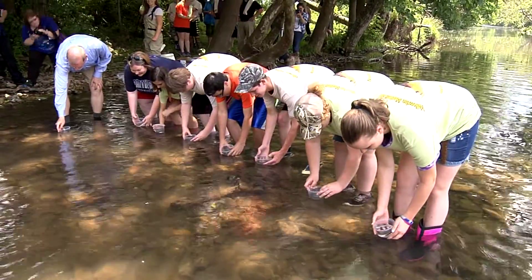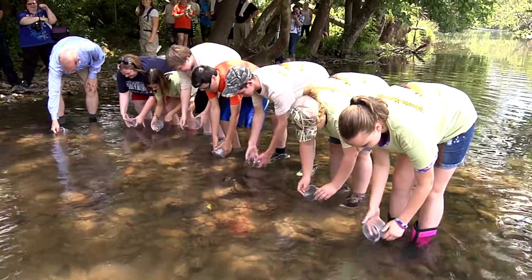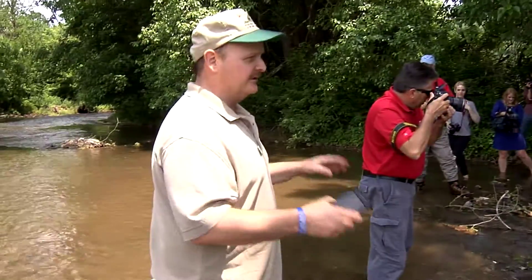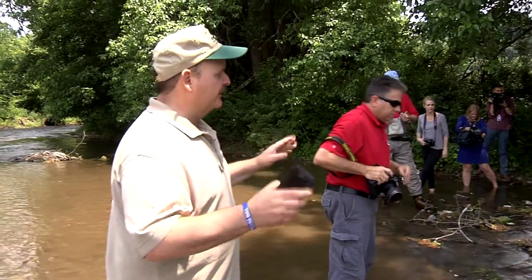Okay, ready? One, two, three. There you go. You're the first group to release this species into the river in 128 years.